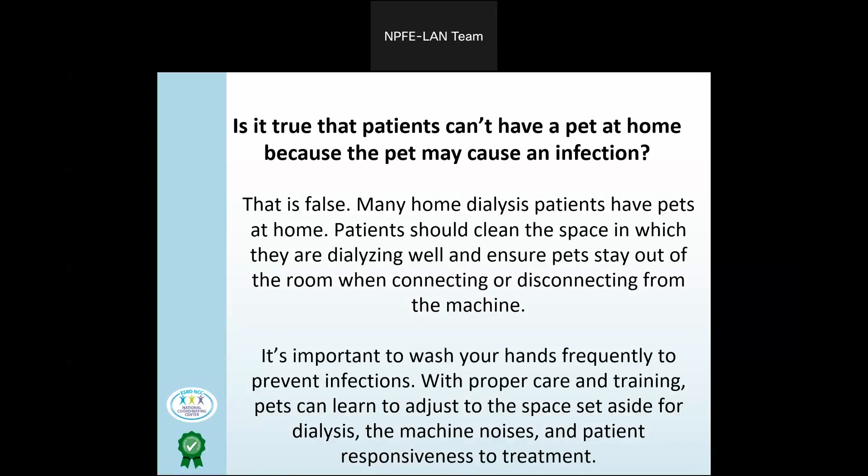It's important to wash your hands frequently to prevent infections. With proper care and training, pets can learn to adjust to the space set aside for dialysis, the machine noises, and patient responsiveness to treatment.